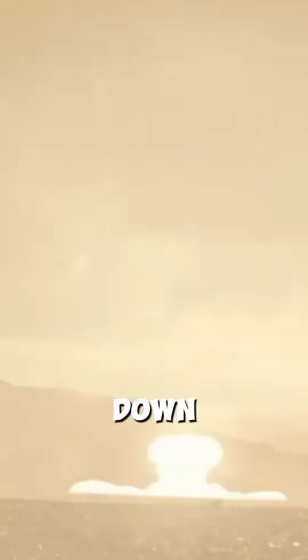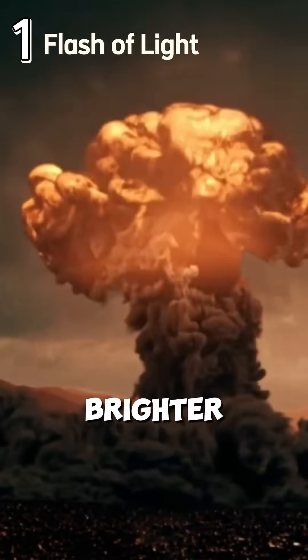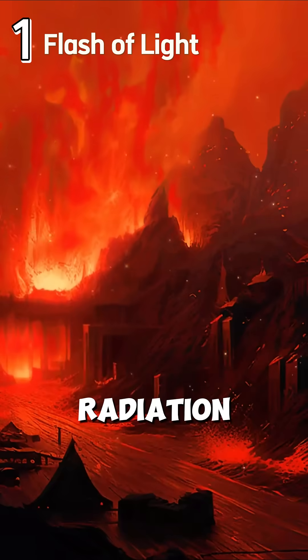What happens when a nuclear bomb detonates? Let's break it down. Stage 1: flash of light. First, there's an intense flash of light, brighter than the sun. This is thermal radiation, and it's hot enough to cause burns instantly.